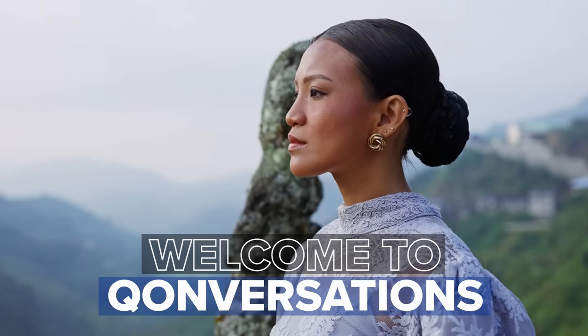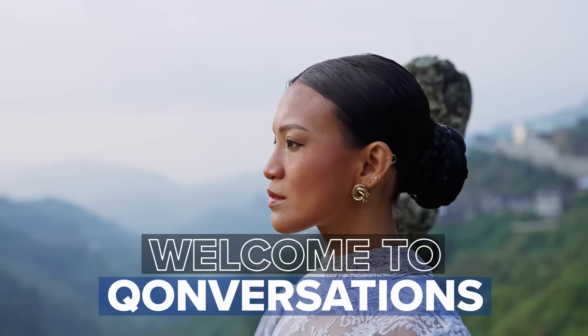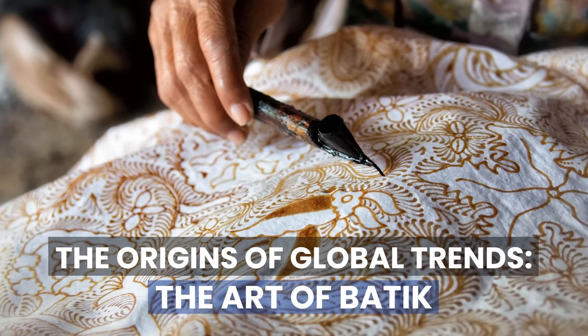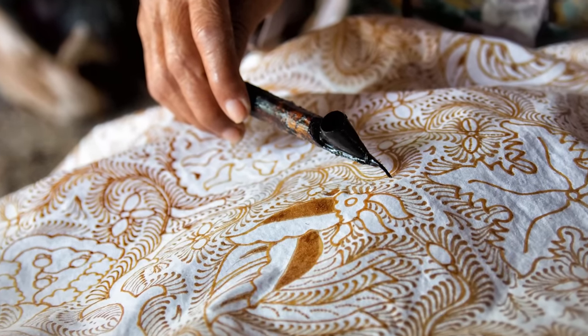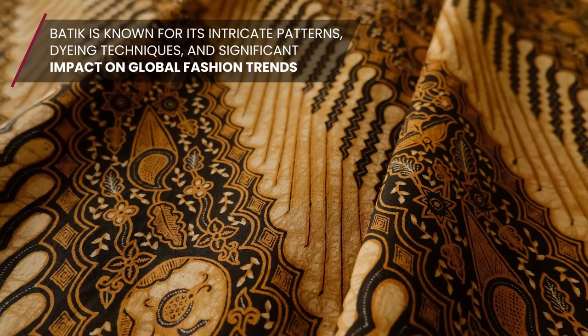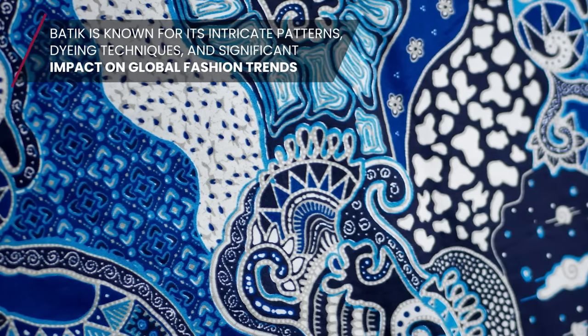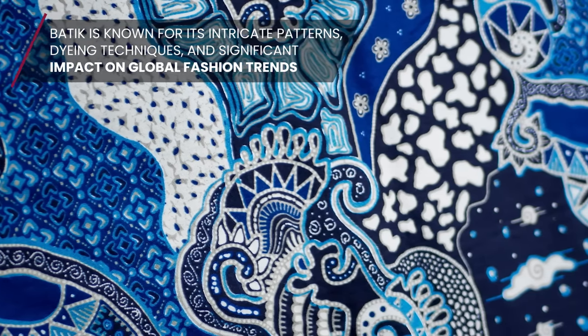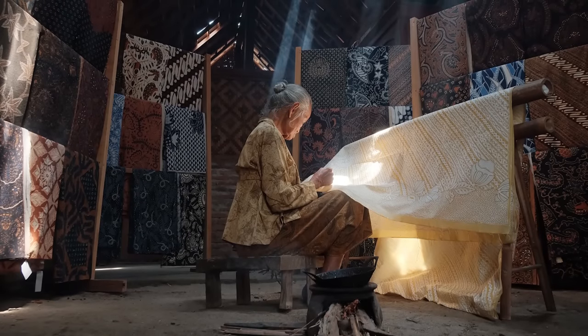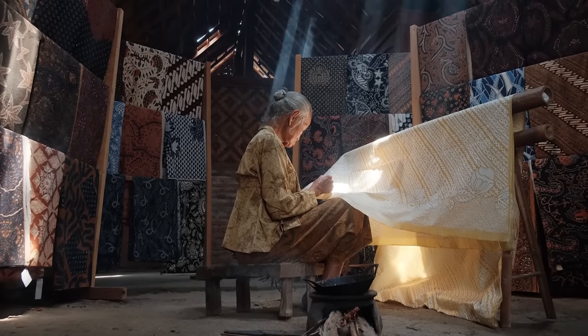Welcome back to Conversations and our new series on global fashion trends and their origins. Buckle up as we embark on the first journey of discovering the traditional Indonesian art of batik — a mesmerizing textile craft renowned for its intricate patterns, dyeing techniques, and significant impact on global fashion trends. It has a rich cultural heritage and captivates people worldwide with its unique designs and meticulous craftsmanship.